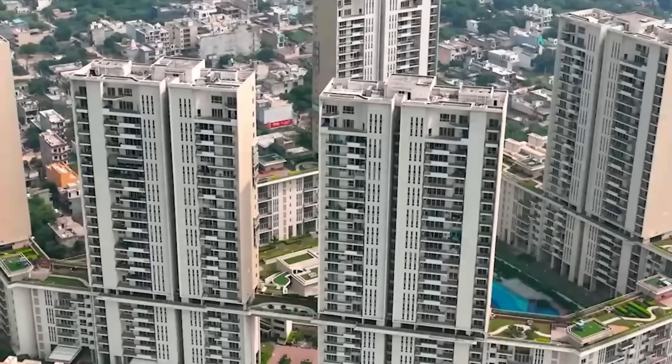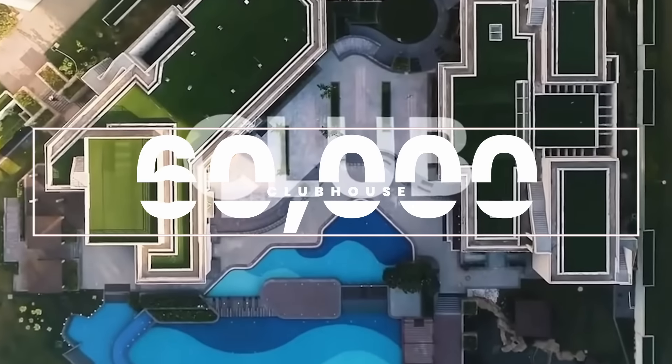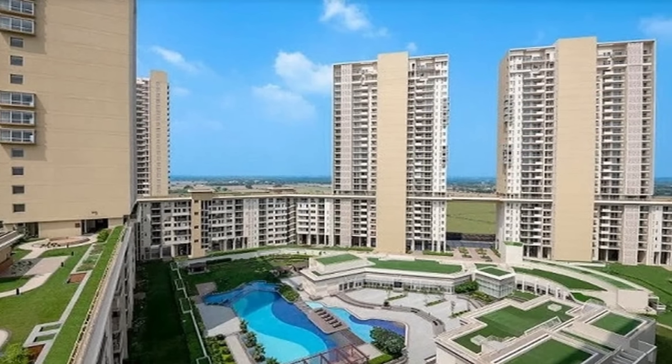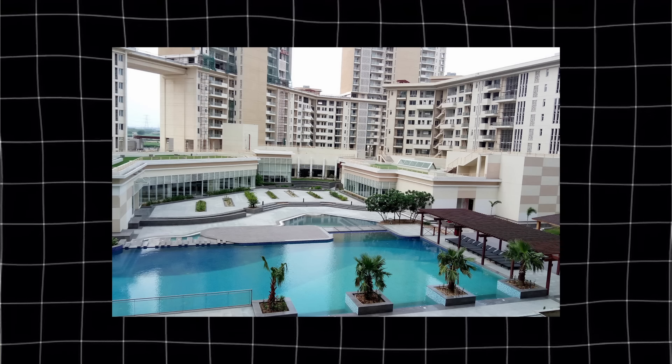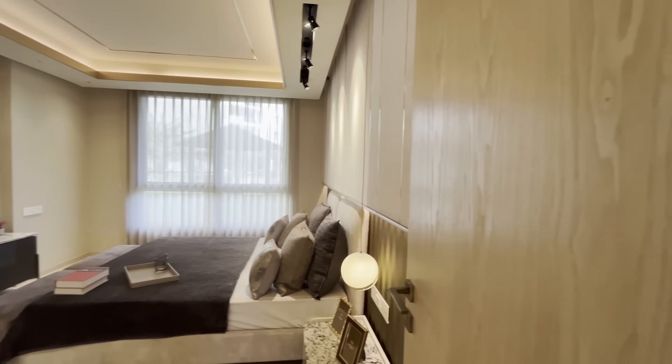In terms of amenities, the 7 towers are located in a circle with a green area in the center, featuring a 60,000 square feet clubhouse. Plus, they have given you a 1.4-kilometre walkway — Asia's longest skywalk — connecting all 7 towers. For sports, you get an indoor badminton court, basketball court, lawn tennis court, squash court, swimming pools, and a car service. For apartment specifications, you get a modular kitchen, Italian marble flooring in the living and dining areas, wooden flooring, full air-conditioning with split units.